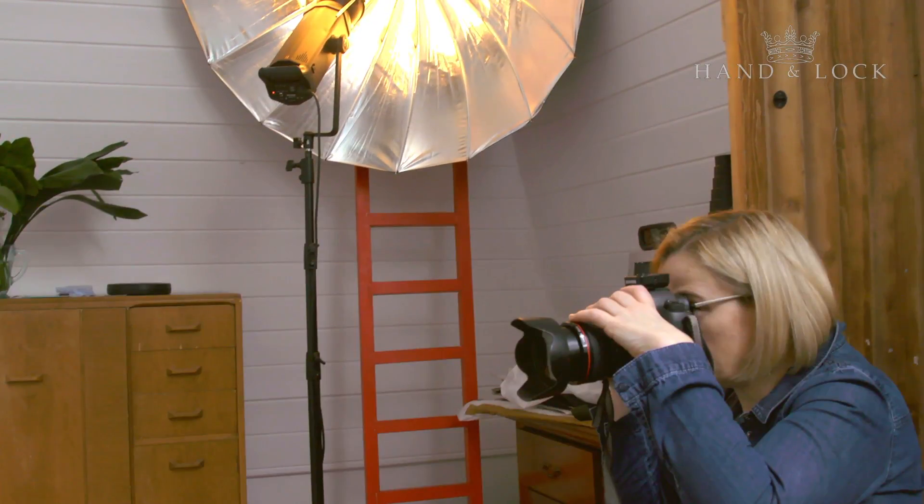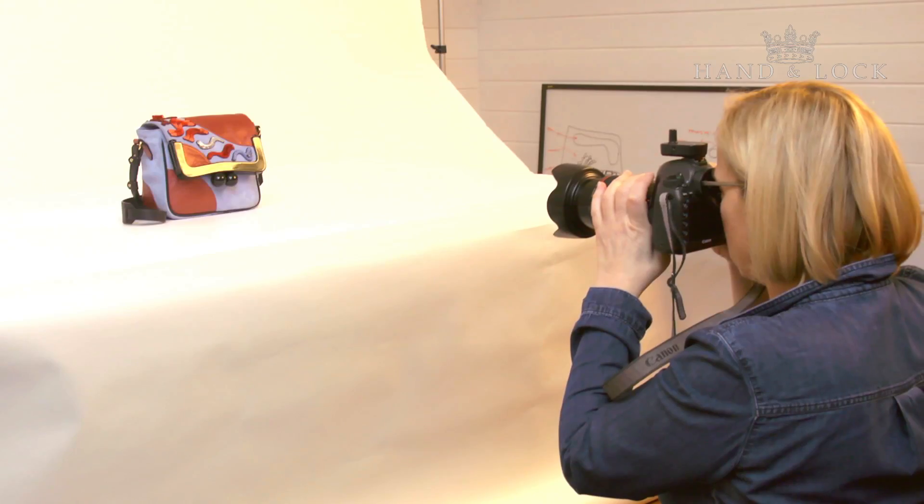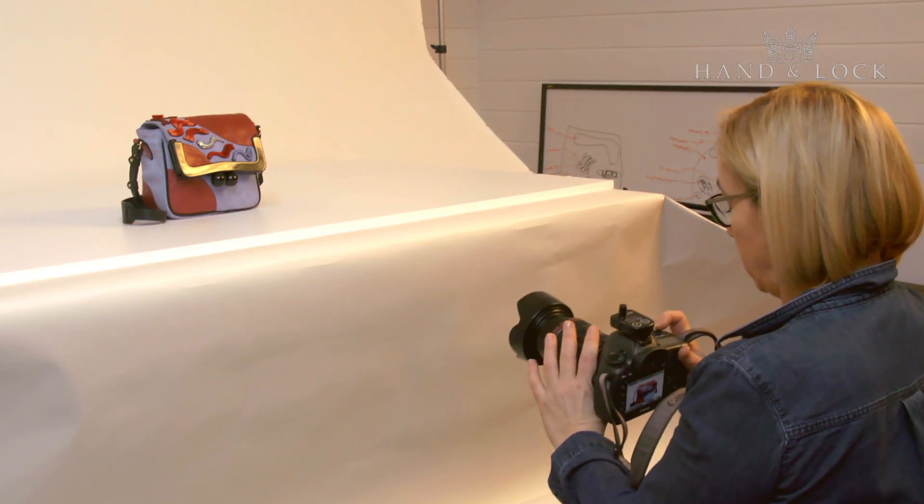Working with Hand & Lock and the auction they're putting together with these handbags is a great way of raising funds — it's not only showcasing the talents, skills, and workmanship they're supporting, but also raising much-needed funds for a really under-supported area of the fashion industry. There are a lot of artisan and couturier skills being lost from British manufacturing, and they're not being taken care of as well as they could be, so the work they're doing is immensely important to the British fashion industry.